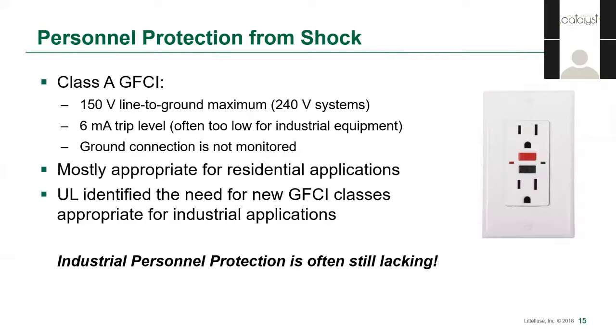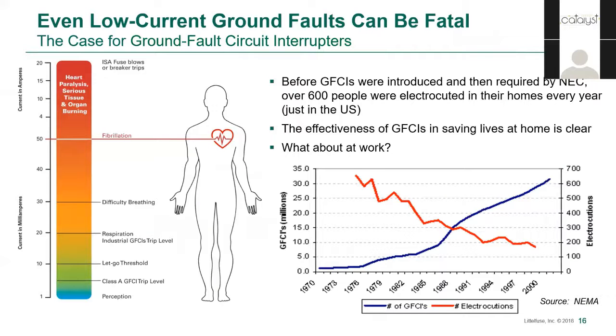One type of ground fault is when a person standing on the ground or touching something electrically bonded to ground comes in contact with an energized phase conductor. In a residential, low-power world, we've had what are called Class A ground fault circuit interrupters, or GFCIs, since the 70s, and they have done a great job reducing the number of people killed at home by electricity. When we talk about factories and industrial facilities, the voltages and leakage current means that Class A GFCIs aren't a viable option in most cases. You can see the effect that GFCIs in the home have had on reducing the number of electrocutions — we want to do the same thing at work.